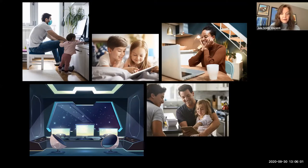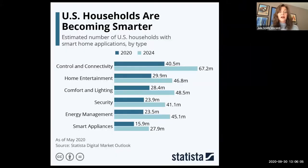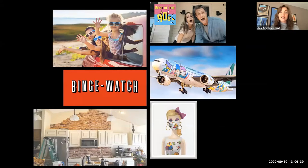Prior to the pandemic, our homes were becoming smarter, setting a stage for work from home and learn from home environments. In terms of the estimated number of US households with smart applications, the forecast shows that in nearly all different categories, they're going to see increases in this technology in our homes. Prior to the pandemic we saw this smart home trend in place, and during the pandemic we've noticed some other types of trends. We have foregone extensive lengthy vacations and opted for family road trips, traveling to trusted Airbnbs that meet our safety and cleanliness expectations.